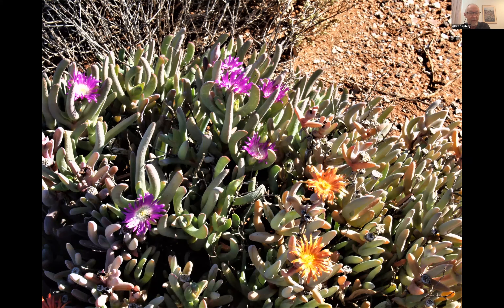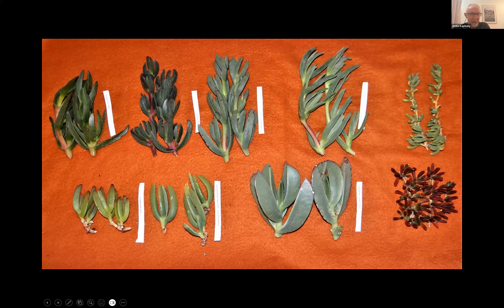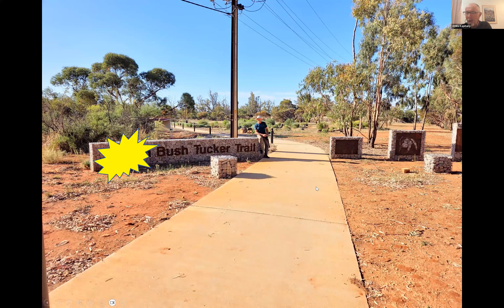The plant with orange flowers — which resembles Sarcozona — is not native and is considered poisonous. Without flowers, even experts would struggle to tell them apart. Attila grows Sarcozona in his garden alongside Pelargonium, Disphyma, and Carpobrotus varieties. He eats the roots of Sarcozona and has been experimenting with different pig face species for many years.